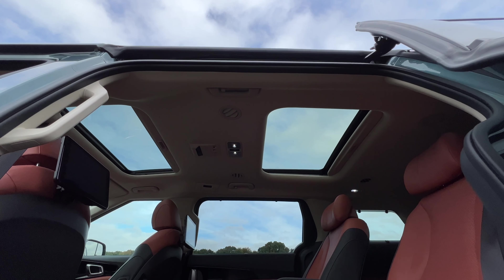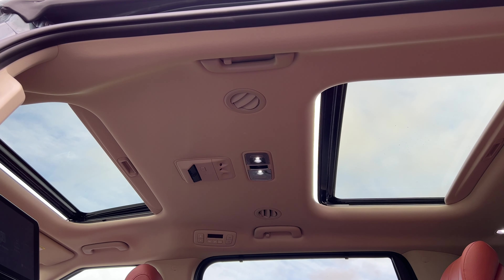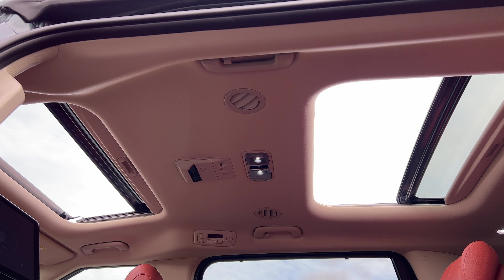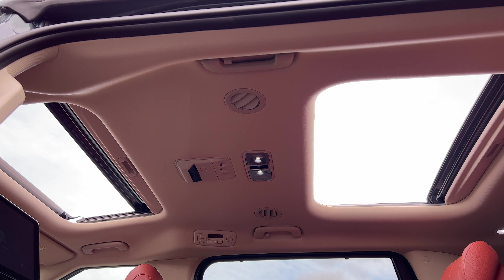The Carnival SX Prestige comes with dual power sunroofs — both of the sunroofs open all the way, so people in the second row can stick their head out and enjoy life. I'm just kidding, don't do that — it's very dangerous.